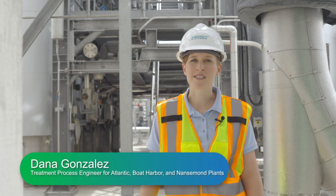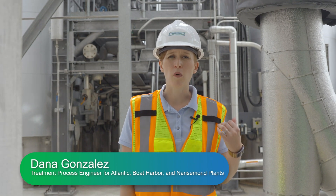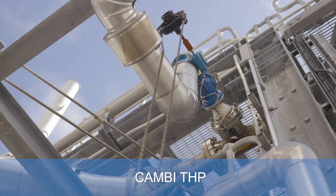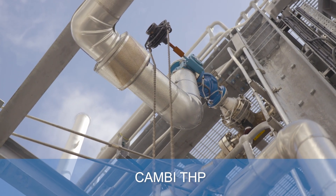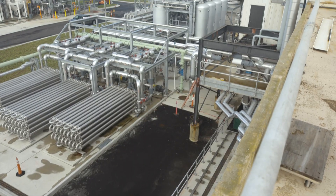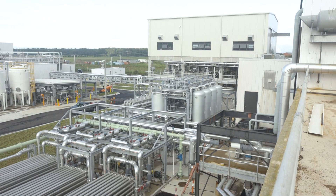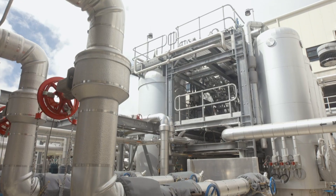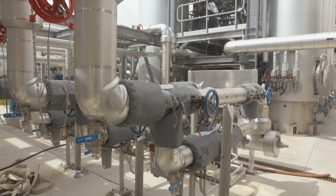Thanks Todd. My name is Dana Gonzalez. I'm a treatment process engineer here at HRSD and I'm going to walk you through the Cambi process. After we go through our pulper feed pump, that's going to feed into our pulper, which is the first step in the Cambi process. The pulper tank is really an equalization vessel. Cambi is a batch process, so having this equalization vessel allows us to keep all of the upstream equipment running regularly.